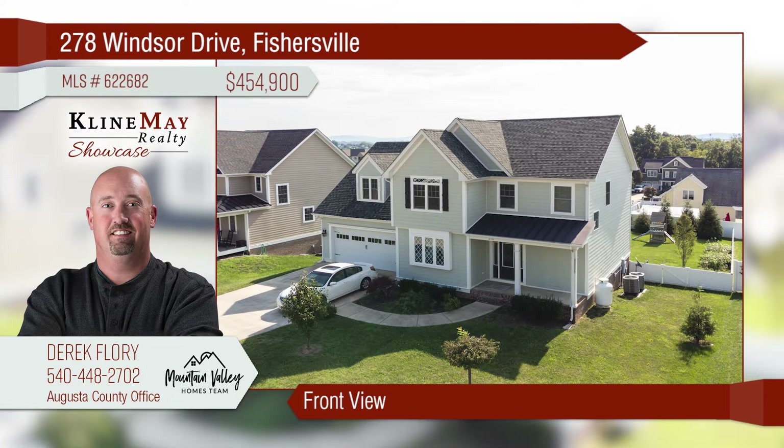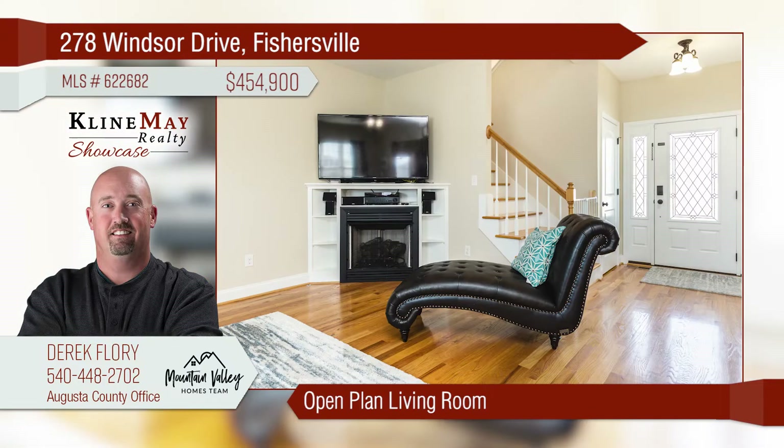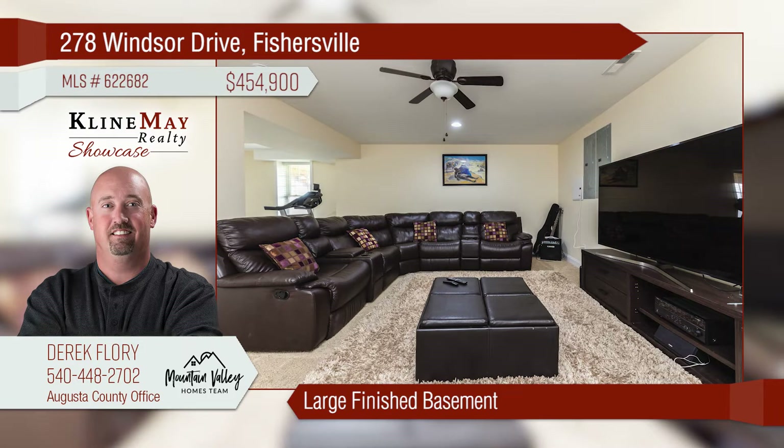Welcome to 278 Windsor Drive, Fishersville. This stately home boasts a spacious kitchen with cherry cabinets and granite counters. The open living room features a cozy gas log fireplace and beautiful hardwood floors. The possibilities are endless in this fully finished walkout basement with a full bath.